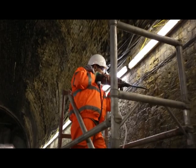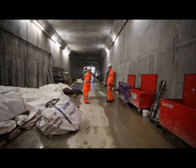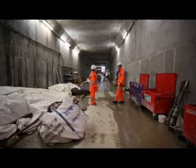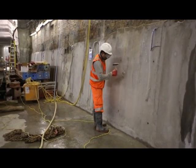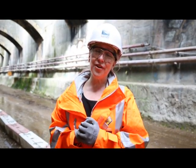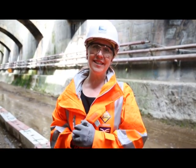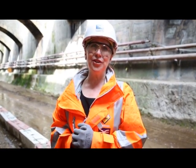Going further deeper into the tunnel, you come to the area that's directly beneath the docks. We've got 10 meters of dock water overhead, because we're at the passage between the Royal Victoria and the Royal Albert Dock. This has been one of the most interesting jobs in my career, and I hope that this beautiful tunnel will serve Crossrail and the area for the next 120 years to come.